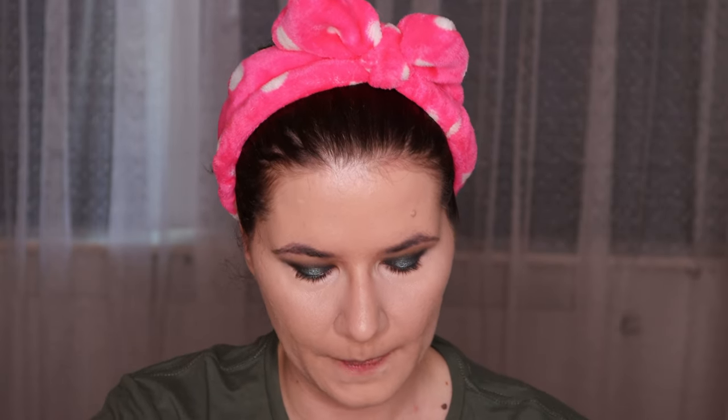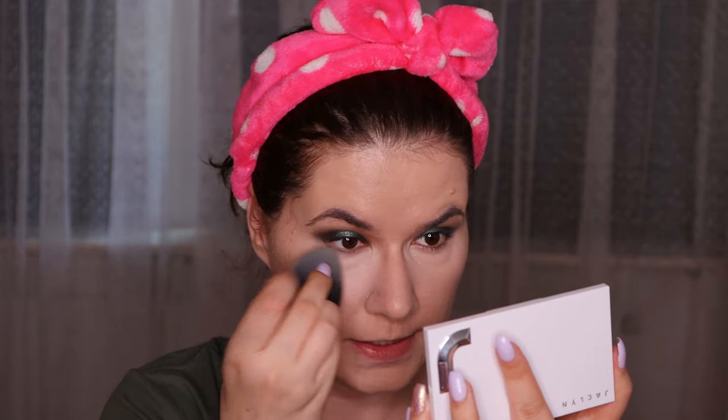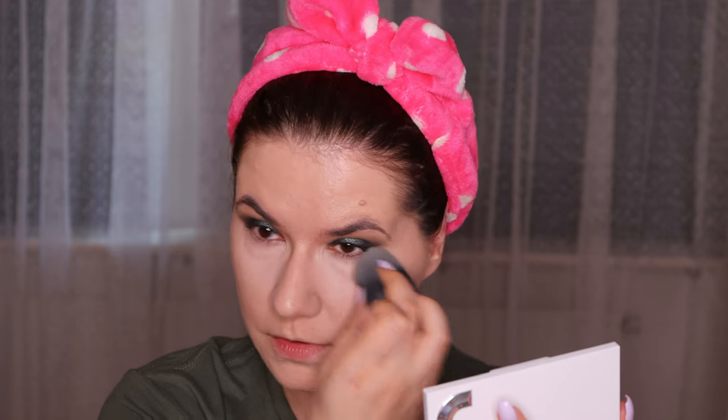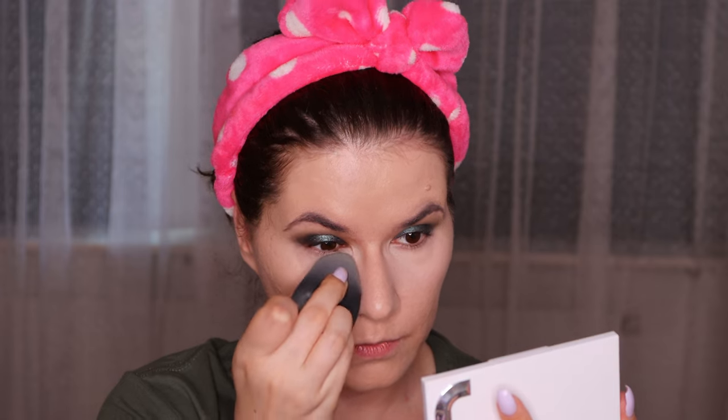I'm going in with the Jaclyn Hill palette and I'm going to mix these two shades from the top and just set under the eyes, because I'm going to use a cream product and I don't want my concealer to crease. Then I'm going to show you the Natasha Denona Puff Paint blush.